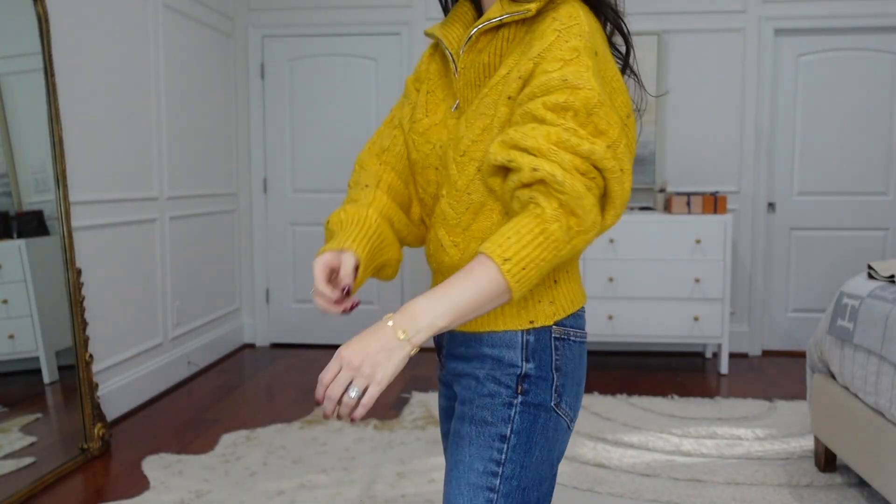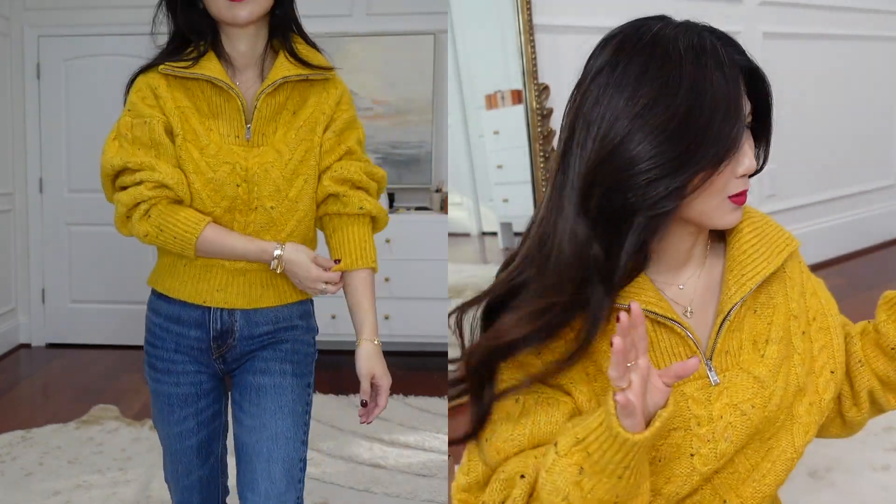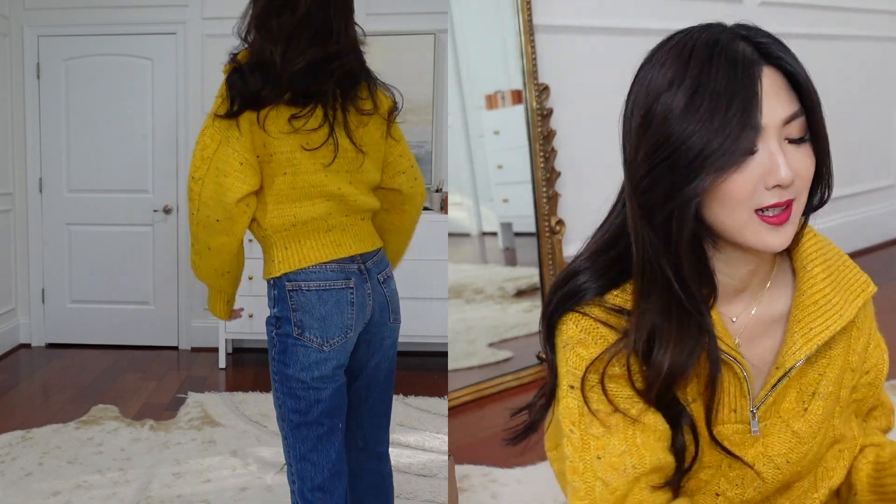I also picked up jeans to match from the same brand Guinea, and also a bag — oh my goodness, I think it's in here. I could not forget about it!